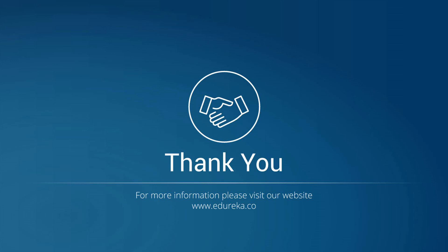Thank you folks, this was all for this session. In case you have any queries, add them to the comment section below. Thank you.